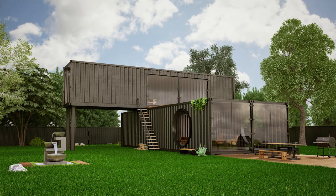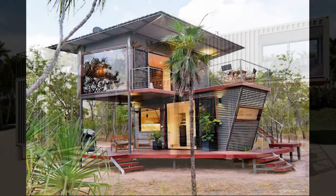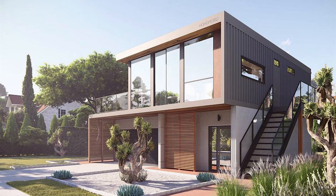Container homes effortlessly adapt to various settings, whether nestled in bustling urban landscapes or perched in remote off-grid locations. These homes thrive, offering a fresh perspective on urban living while providing a sustainable solution for those seeking an escape from the daily grind.